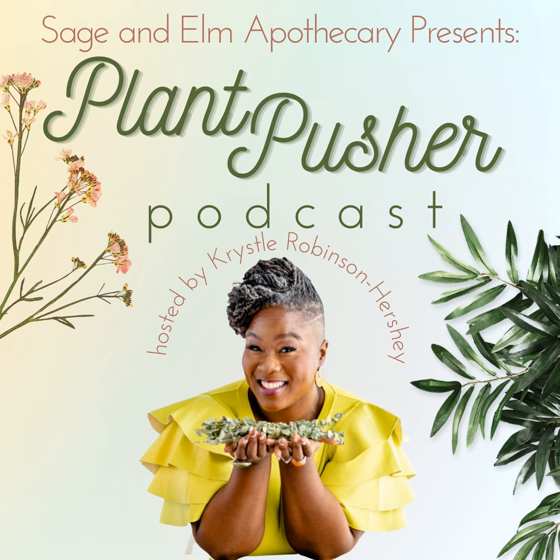Hey everybody, you're listening to Crystal here with the Plant Pusher Podcast. We're here to talk about all things plants — colors, textures, shapes, and their impacts on your life. I love working with plants and introducing you to new ones. Here at Plant Pusher, that's what I do — I push you straight to the plants.